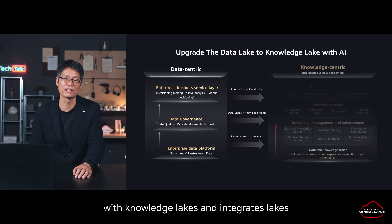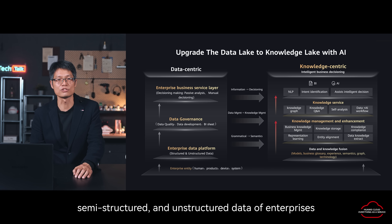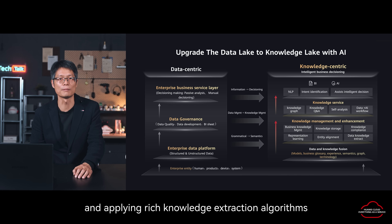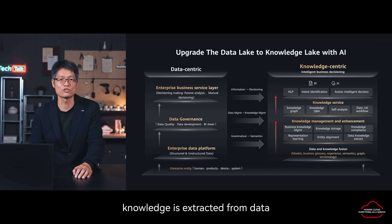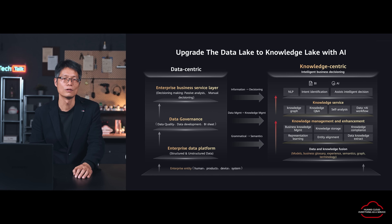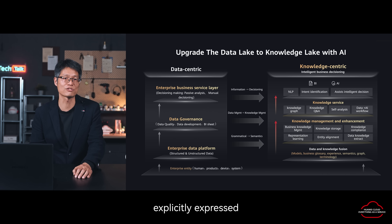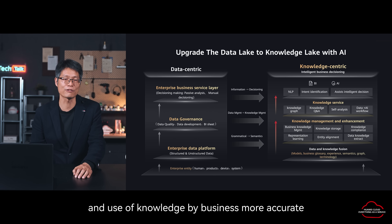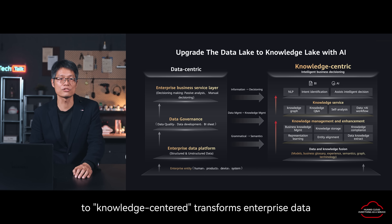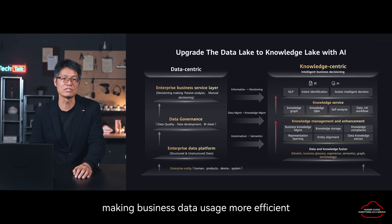It upgrades the traditional data lakes with knowledge lakes and integrates lakes, warehouses, and intelligent computing engines. By integrating structured, semi-structured, and unstructured data of enterprises and applying rich knowledge extracting algorithms, knowledge is extracted from data and made to be interrelated with business processes, business rules, and business semantics, thereby forming an enterprise knowledge graph. With the help of the knowledge graph, the association between knowledge can be explicitly expressed, making the understanding and use of knowledge by business more accurate. The shift from data center to knowledge center transforms enterprise data into enterprise knowledge understandable by business, helps enterprises activate data value, and provides support for intelligent business decision making, making business data usage more efficient.